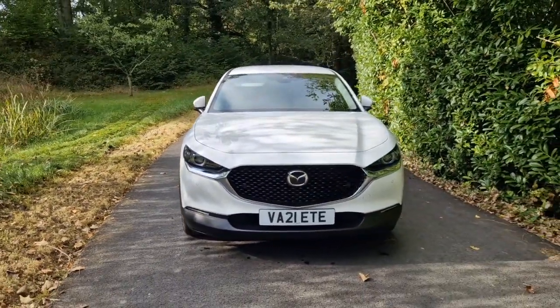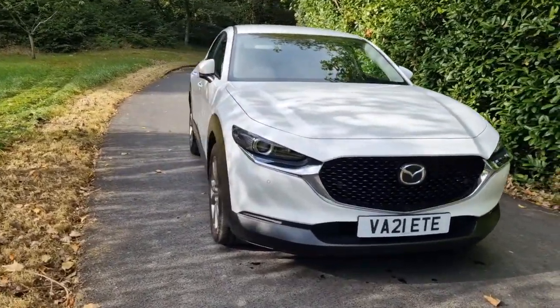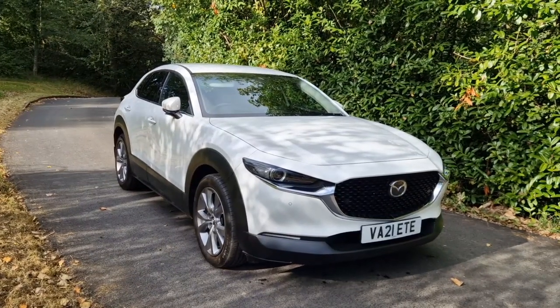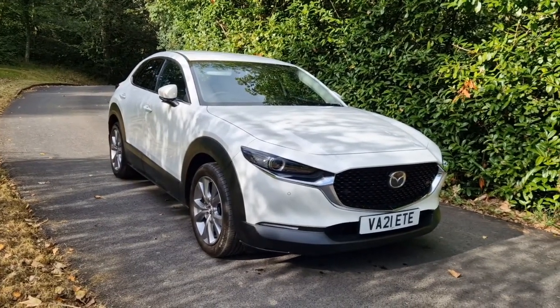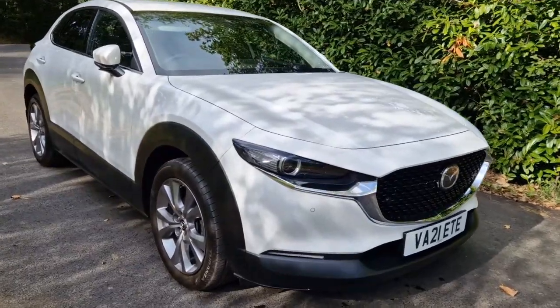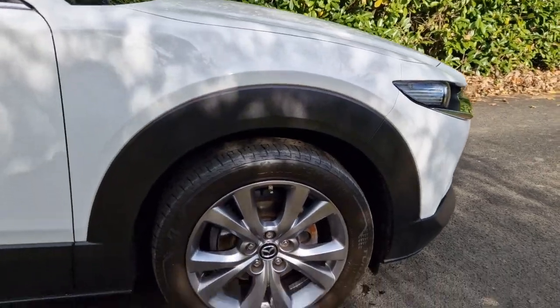The car itself has had one owner from new with full Mazda service history all the way through. Absolutely beautifully well cared for — only done just over 9,000 miles. The previous owner has really looked after it absolutely beautifully. There is not a mark on the car at all. It is absolutely fantastic and almost as close to new condition as you can possibly get.